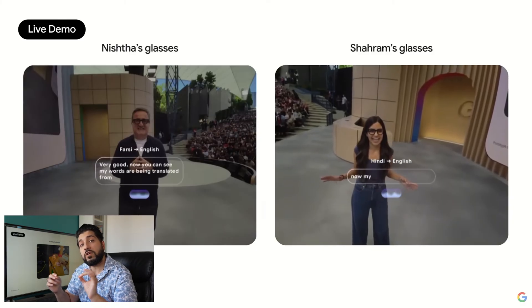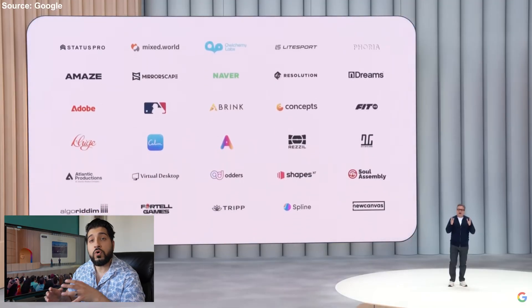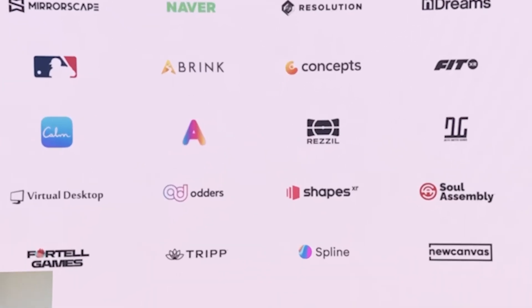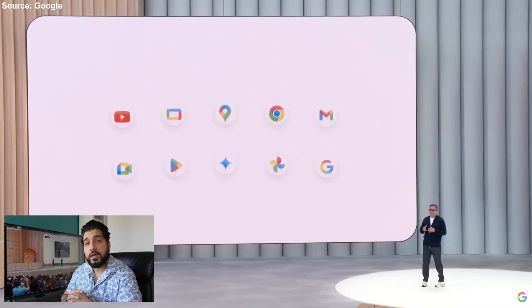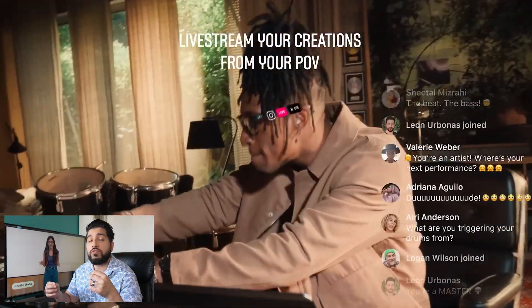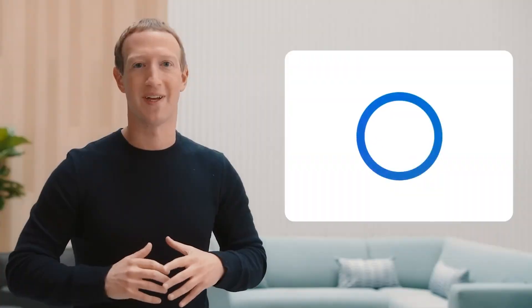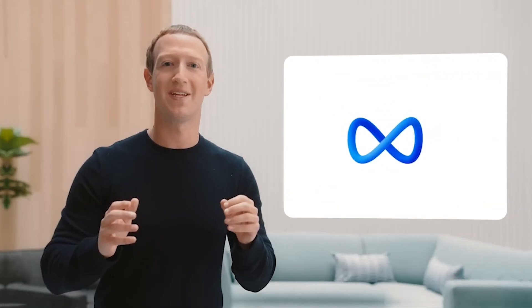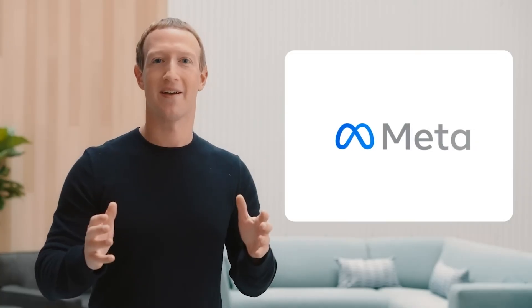Google also brings a rich ecosystem of services. From Google Maps to Gemini AI, all of this is likely to work natively with the new glasses — something Meta struggles with, especially on iOS, due to Apple's restrictive ecosystem. Mark Zuckerberg has even acknowledged the challenges of getting Meta's smart glasses to play nicely with Apple devices.